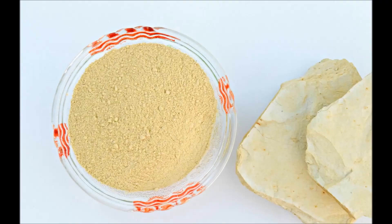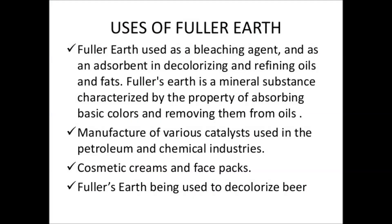Minor uses include filtering, clarifying, and decolorizing, as an active and inactive ingredient in beauty products, and as a filler in paint, plaster, adhesives, and pharmaceuticals.